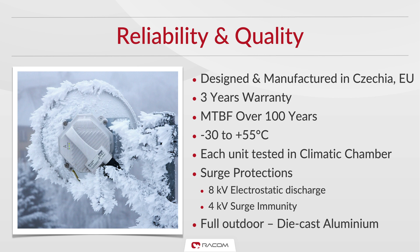Ray 3 has a mean time between failures of over a hundred years and can be operated in temperatures ranging from minus 30 to 55 degrees Celsius. To add to the robustness of the radio, we also equip each unit with powerful electrostatic and surge protection.